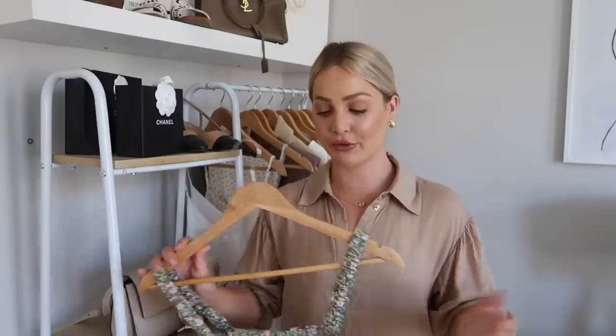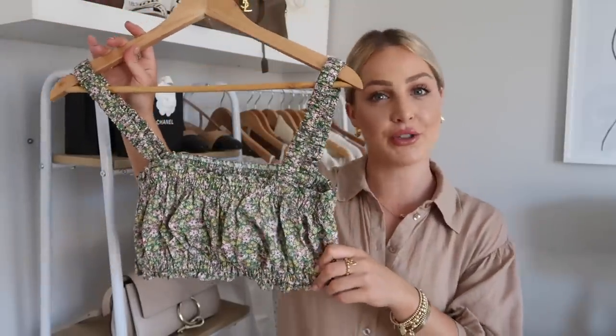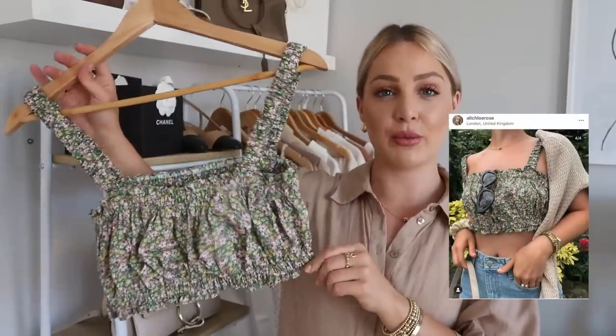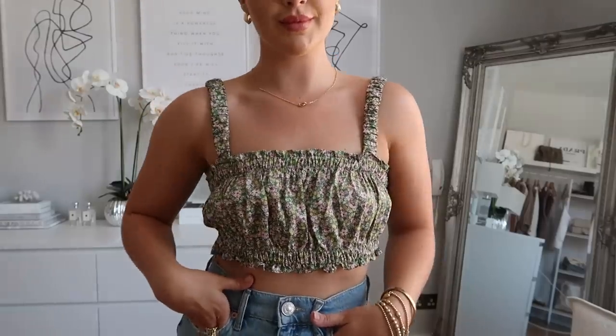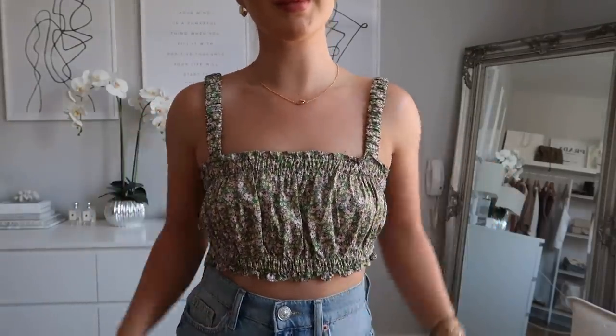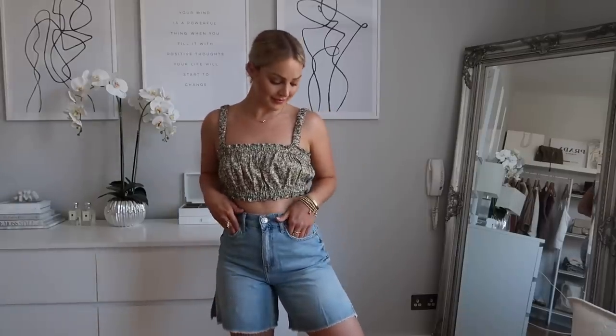Next are some pieces from Zara. If you saw my last vlog, I went on a little shopping trip — you can actually go into shops now in the UK with social distancing. I got this cute little top out of the sale; I posted a picture on Instagram pairing it with Topshop jeans. It's such a cute little summer top with little flowers and pastels. I got it in extra small and it was about £15 in the sale.